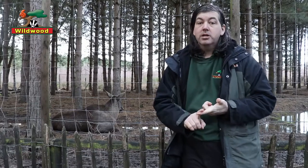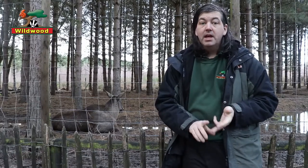Winter is a tough time for such large animals and elk survive by eating bark, buds and twigs, particularly from willow or birch trees.